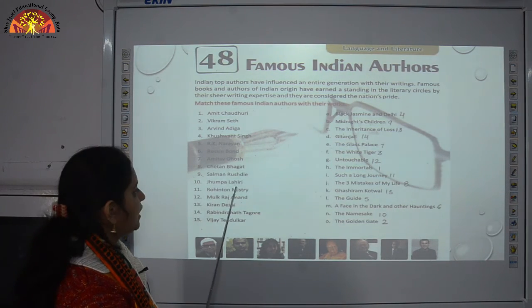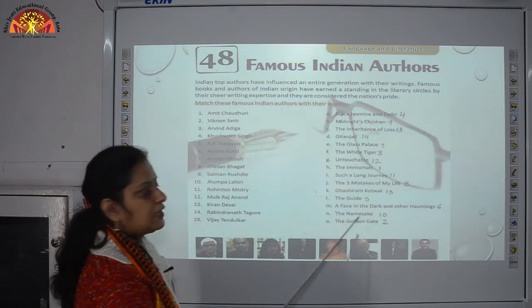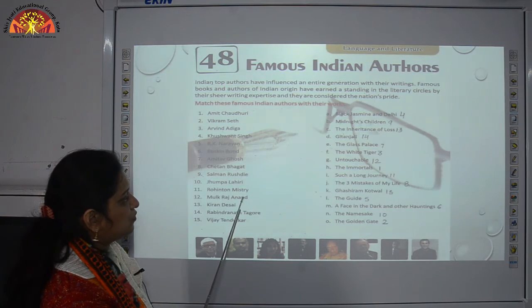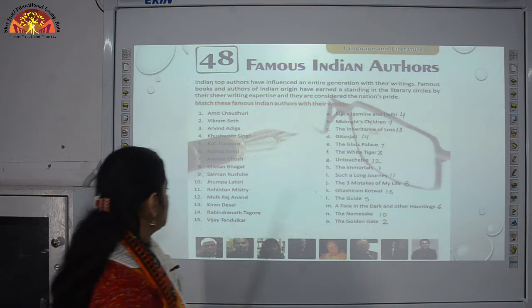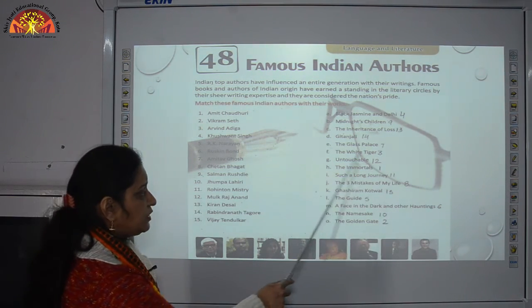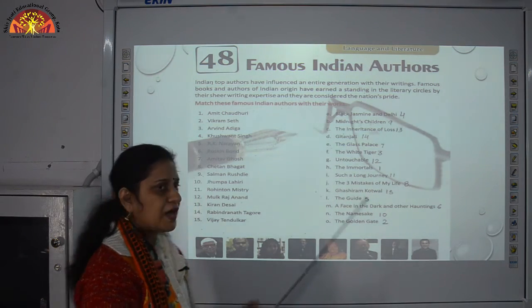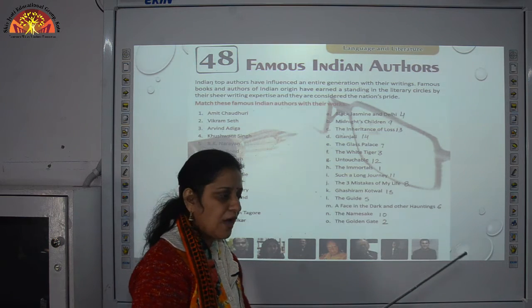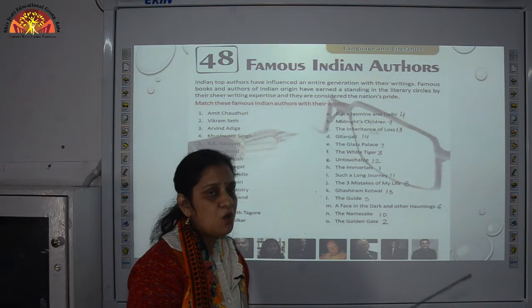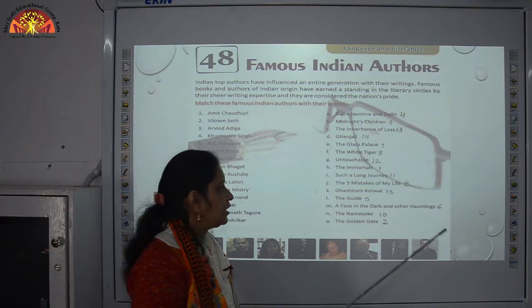Number 10: Jhumpa Lahiri — the book written by her is The Namesake. Number 11: Rohinton Mistry — he wrote the book Such a Long Journey. Number 12: Mulk Raj Anand — his book is Untouchable, which is based on the theme of untouchability. He was inspired by his aunt's experience of having a meal with a Muslim woman and being treated as an outcast by her family, and he wrote the book Untouchable.